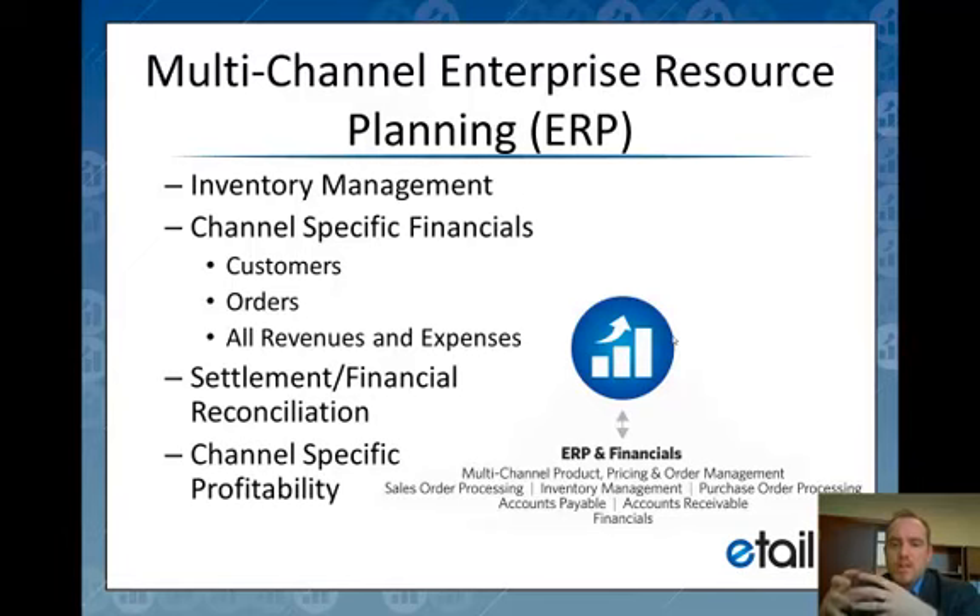Otherwise you lose visibility into where you're making money, and that's ultimately what we need. We leverage the ERP with tools we've built, including setting up the ERP to honor channel-specific information. When an order comes in, we set up the customer using a customer class template which inherits all the appropriate general ledger accounts, so at the end of the day everything is tracked on a per-channel basis — including settlement and financial reconciliation, as well as reporting on profitability by order, by sales channel, and so on.